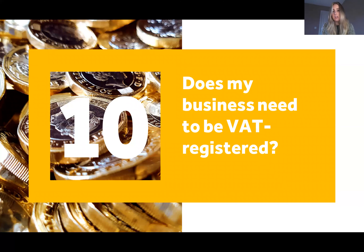Question ten: does my business need to be VAT registered? If you're making taxable supplies and the value of those supplies is over £85,000, you do need to register and it's compulsory. But you can also register voluntarily for VAT — for example, if your clients are VAT registered and they don't mind if you add VAT on top of your usual price, then you can claim input VAT on any of your purchases.